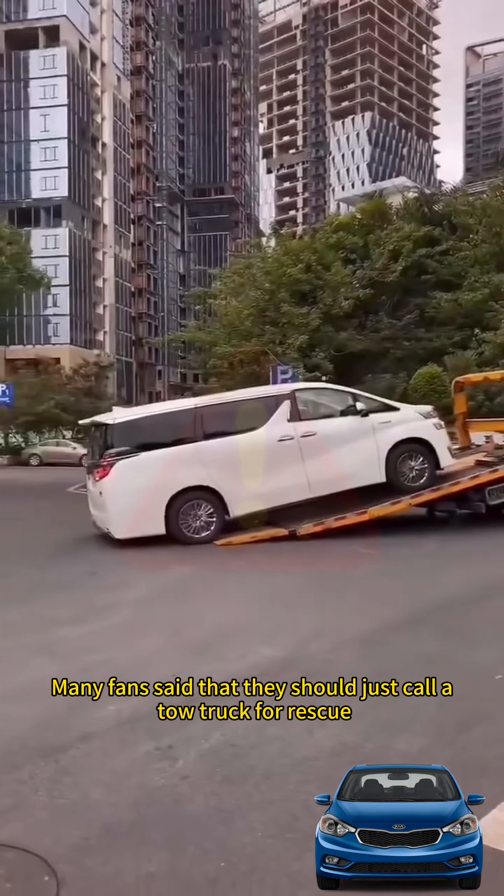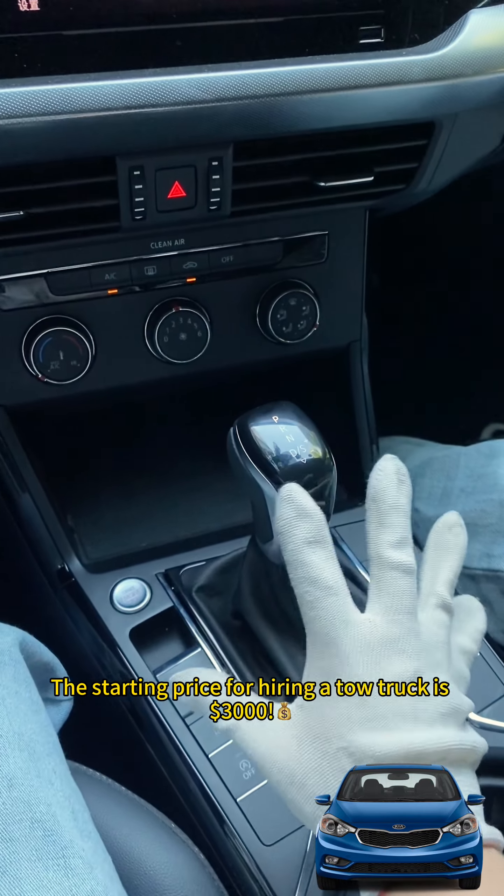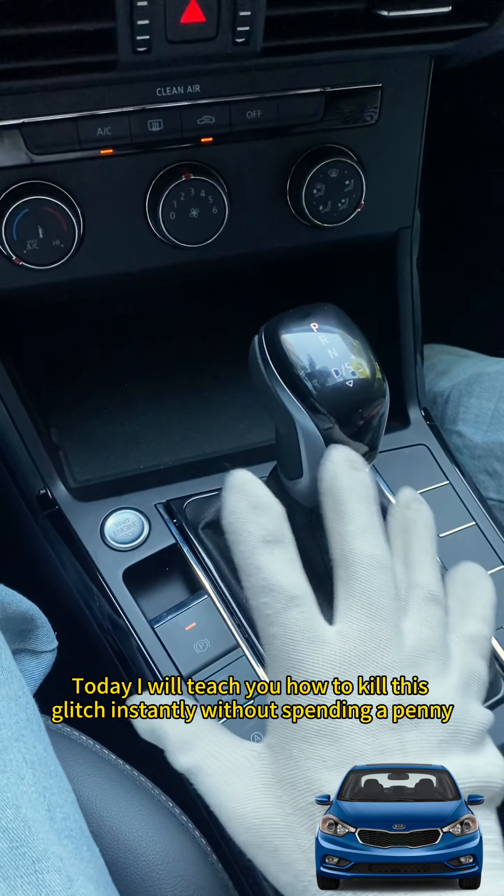Many fans said that they should just call a tow truck for rescue. Don't be silly — the starting price for hiring a tow truck is $3,000. Today I will teach you how to fix this glitch instantly without spending a penny.